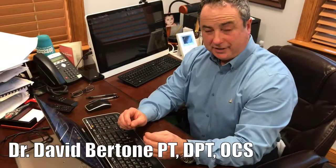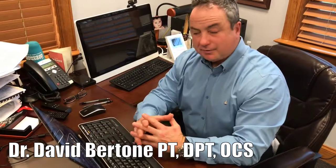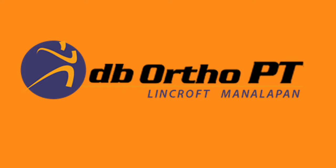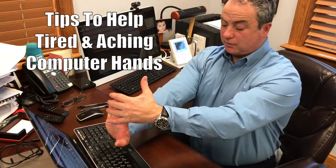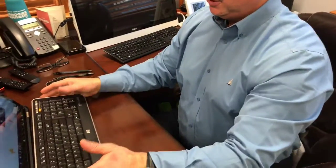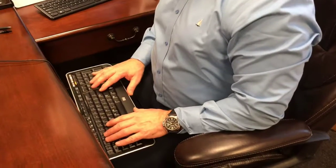If you have problems when you're typing all day or you think you might be developing carpal tunnel syndrome, here's a couple of quick tips. Tip one: every 30 minutes, stretch out the flexor muscles in your forearm. You can do it like this, or you can do a prayer stretch. That will reduce the effects. Also, change the position of your keyboard to below elbow level.